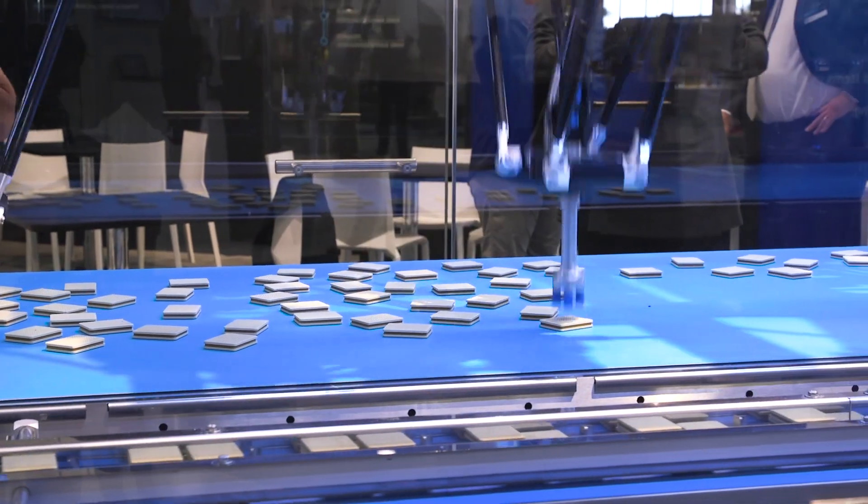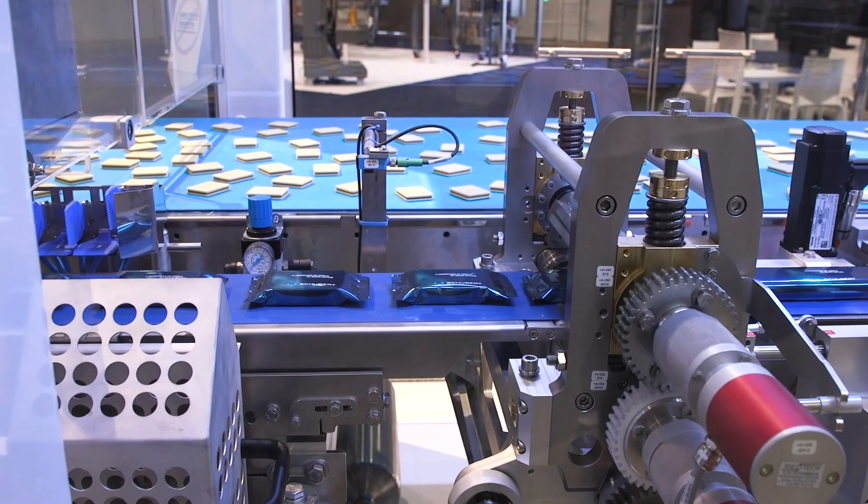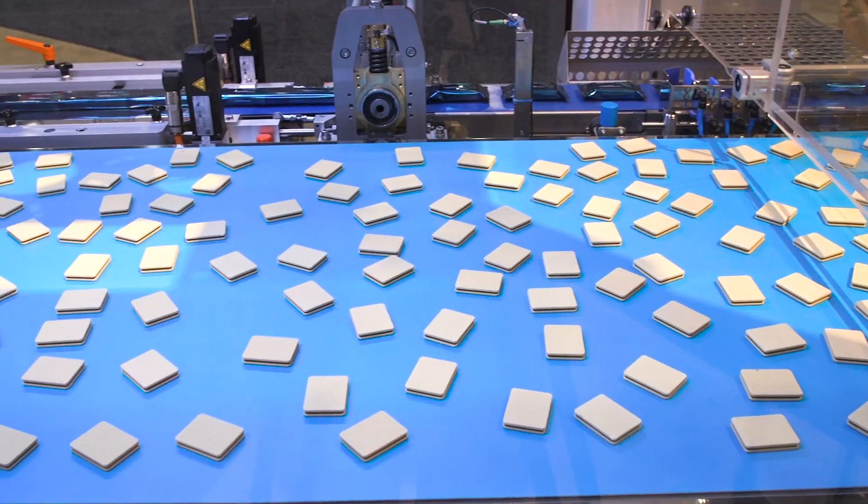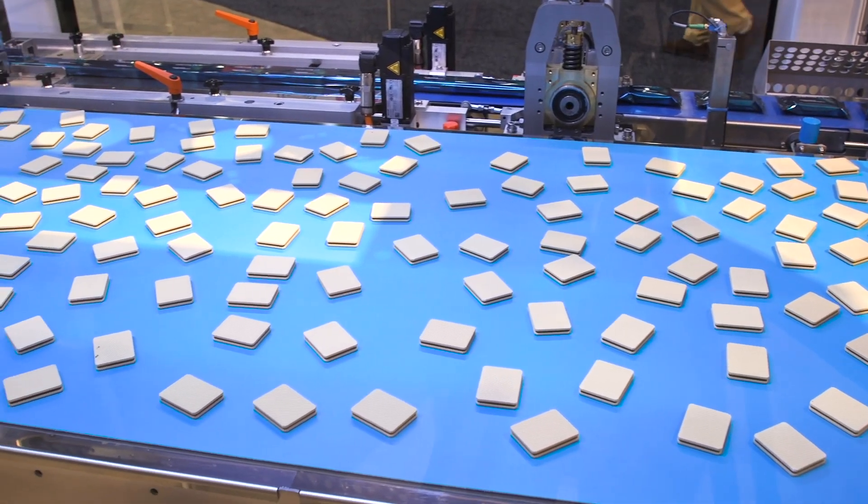The Shubert Lightline Flowpacker seamlessly integrates robotic picking and place technology with high-speed wrapping capabilities. The system offers great flexibility — the ability to handle many different products in different orientations, either flat, on edge, in a tray, single and multiple packs. We also offer four different sealing technologies.